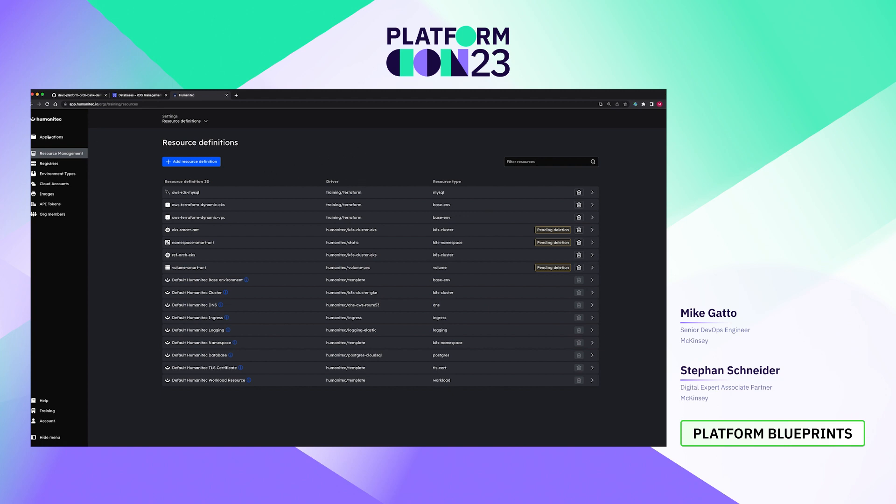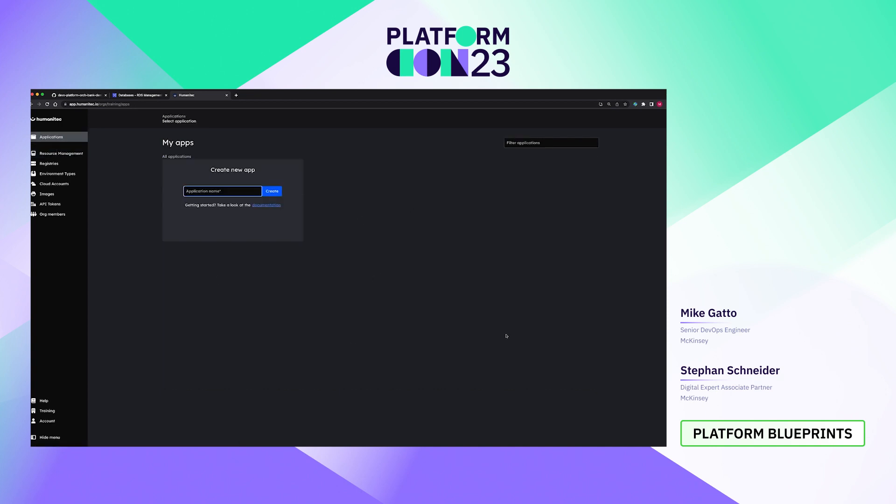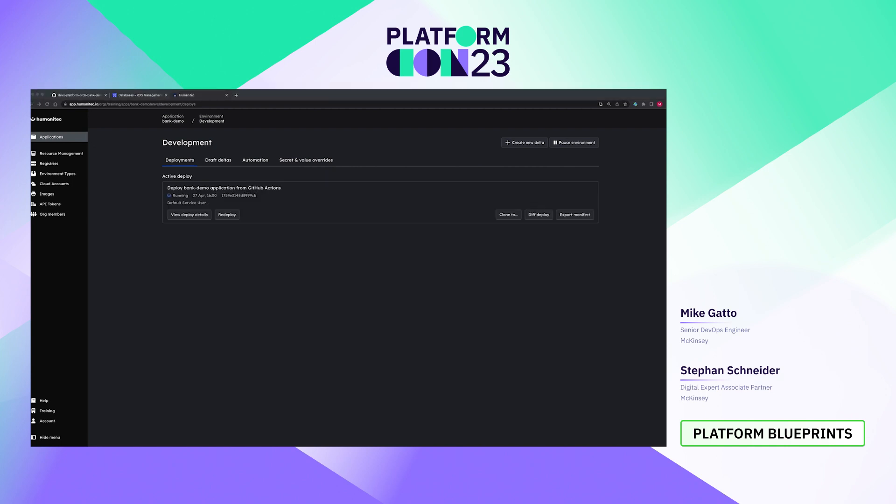So we're going to go ahead and deploy an application. If I go up to applications in my orchestrator, I currently have no applications defined. We're going to create an application called Bank Demo. I'm going to kick off a pipeline in GitHub Actions that's going to generate the code for our application here. We'll take a pause and let that build — the actual provisioning of the AWS resources is going to take about 20 minutes. We've given it some time and it looks like the deployment is successfully completed.